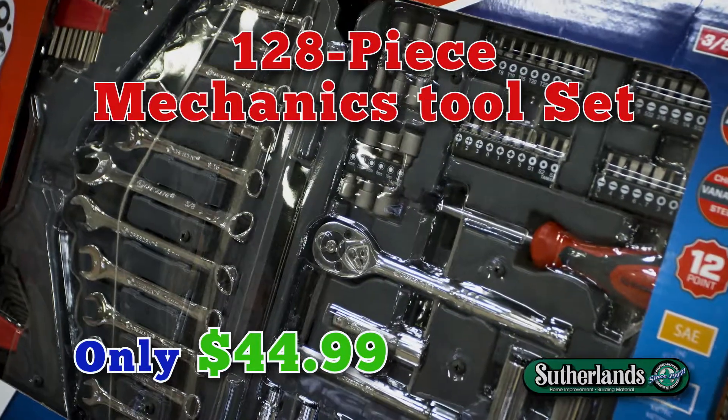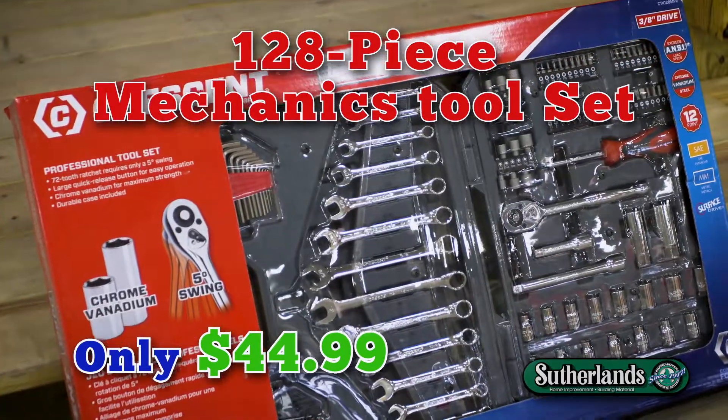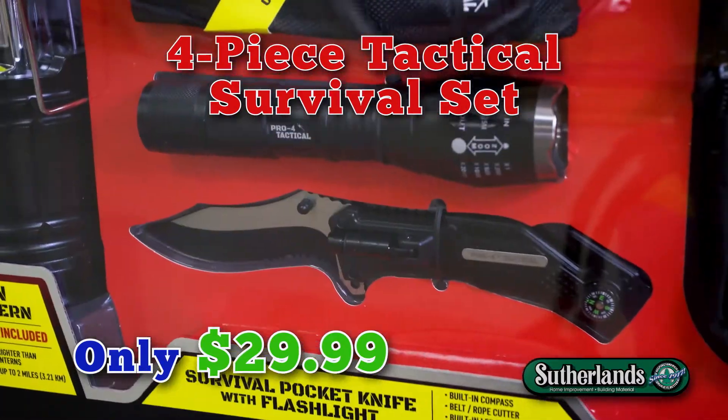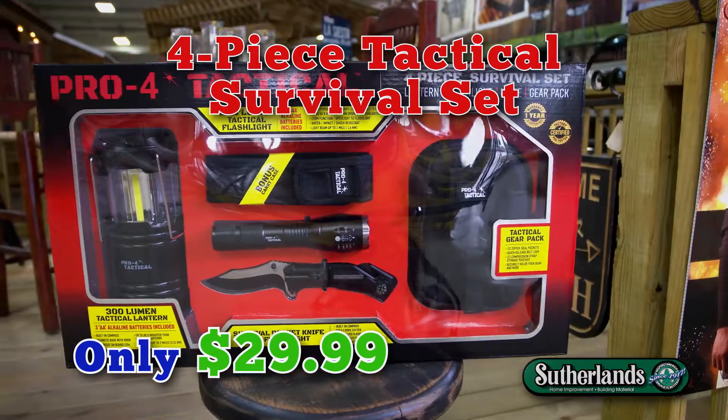Get the job done and grab a 128 piece mechanics tool set plus a 4 piece tactical survival set that includes a lantern, flashlight, pocket knife, and gear bag — only $29.99.